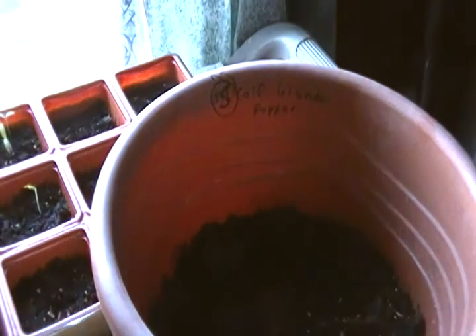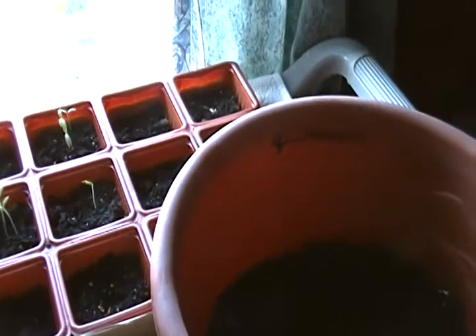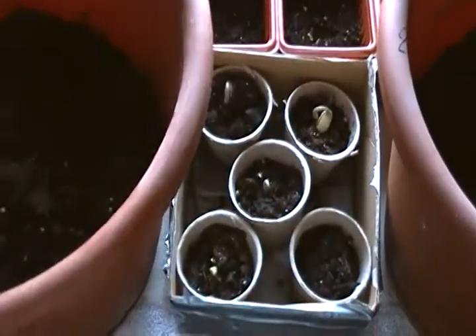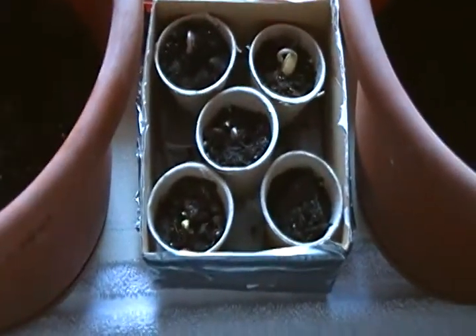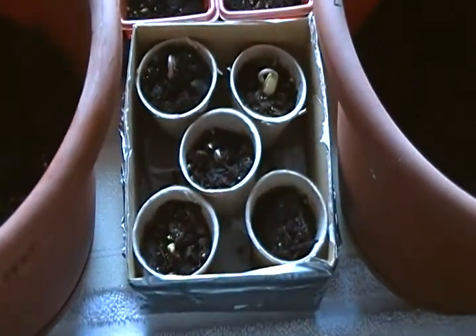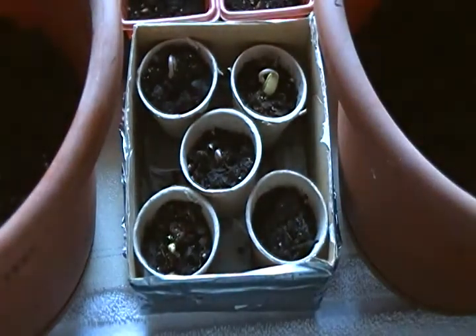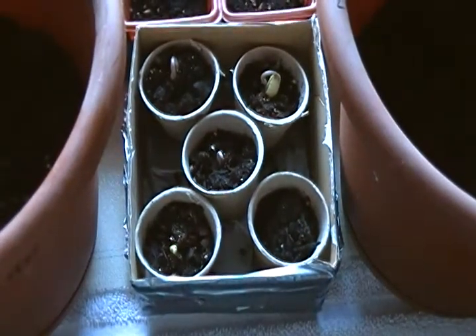Then I've got what are called California Wonder Peppers — they're bell peppers. I'm thinking I have others in here but I don't remember because I didn't write them down. I've got my other seeds started in these little biodegradable pots that I can put right into the ground. These should be long green pod okra and burgundy okra.